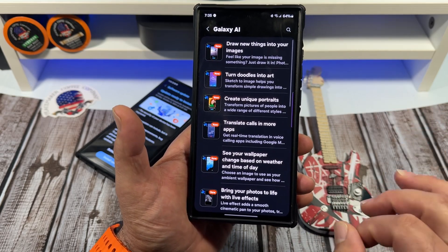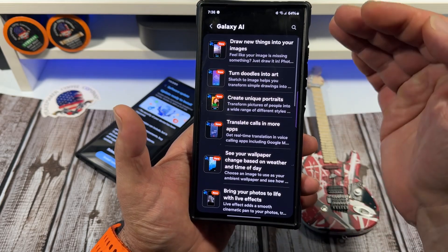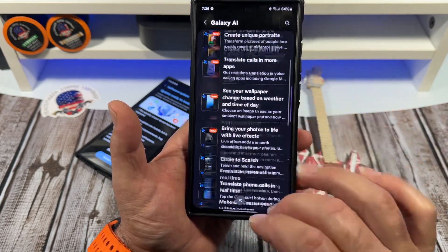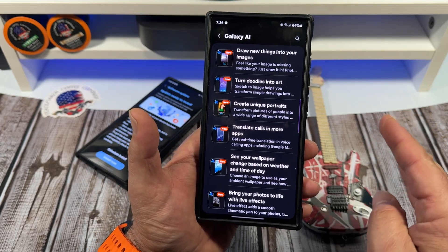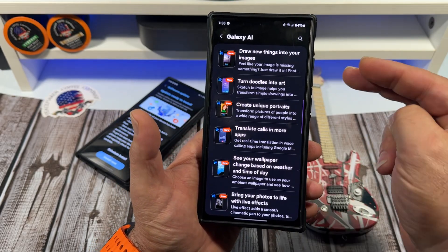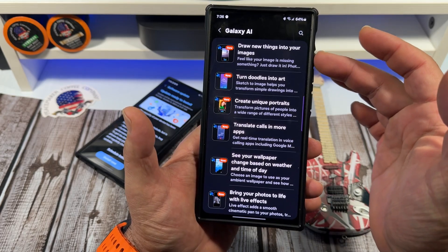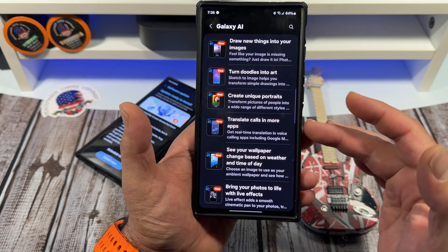But is it worth paying $25 a month for this suite of Galaxy AI? I'm making this video because I want you all to be honest with me in the comments. How many of you are actually using these features inside of your Samsung Galaxy device?